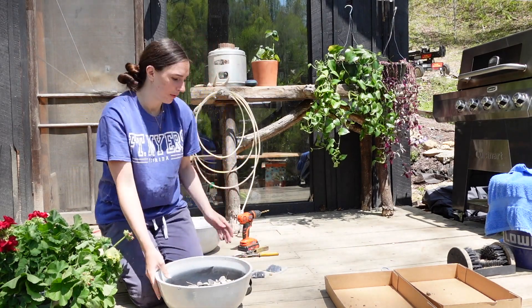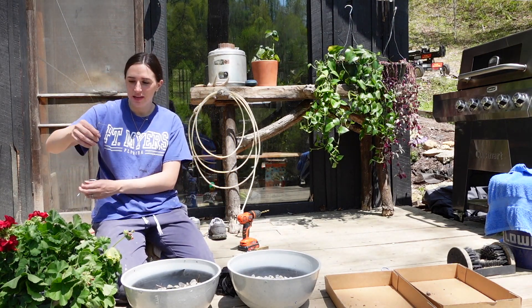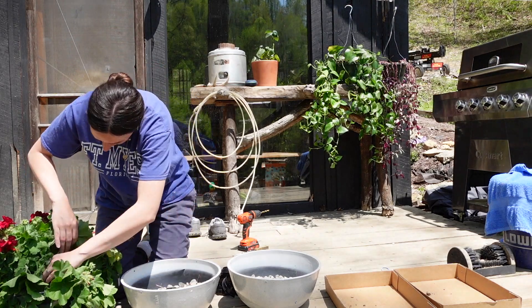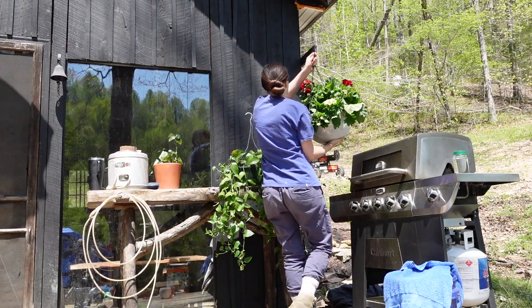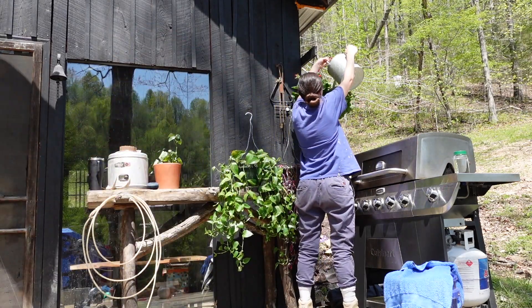We've got both of our pots here with our geraniums. I took off one of the sides to make it easier to get the plant out and move it over. Now we're going to do the herb garden — I have a long skinny planter and I'm going to do the same thing: rocks in the bottom, then dirt on top with the plants, to create a little water reservoir. I'll drill a hole a couple inches up where the rocks end.